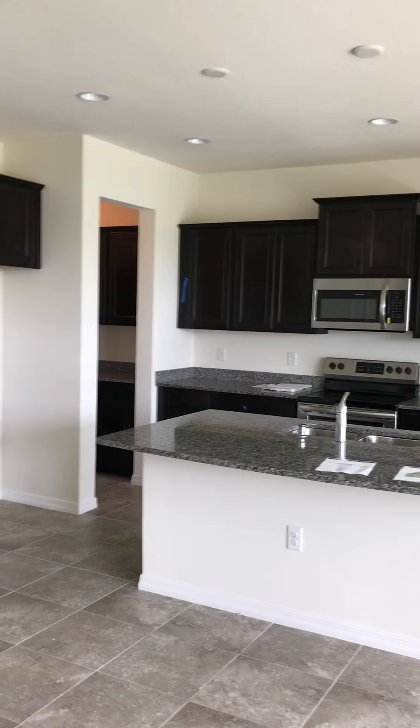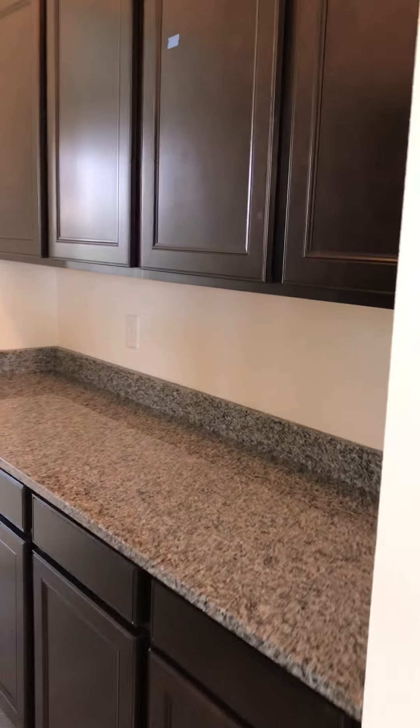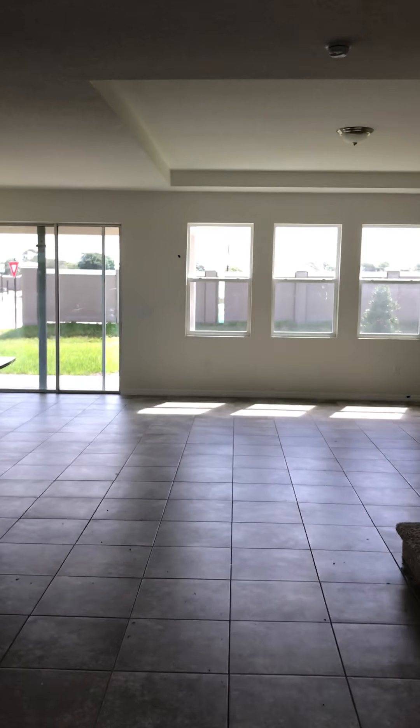Nice kitchen. We have some additional storage space here and a good sized pantry. You have a flex room right when you walk in the front door, with plenty of windows and light.